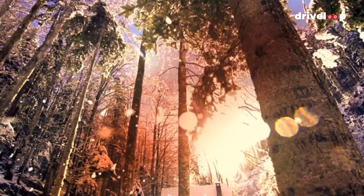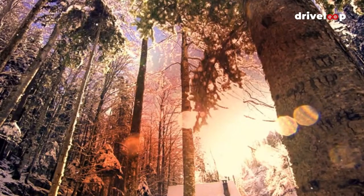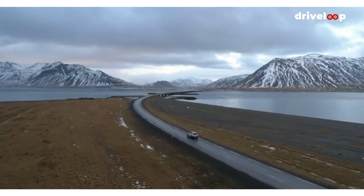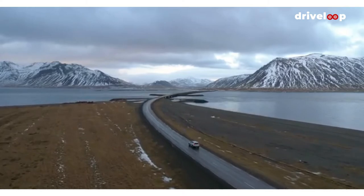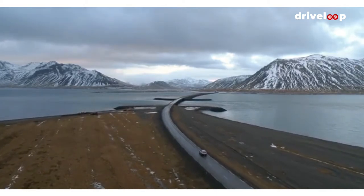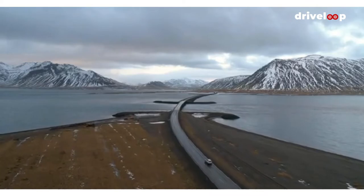If driving through a magical sub-arctic wonderland with the chance of spotting the northern lights sounds like your kind of thing, head to Iceland to complete Route 1, a picturesque ring road which runs around the edge of Iceland. This two-lane road takes in some of Iceland's most spectacular natural attractions, including the Skógafoss waterfall and the Jökulsárlón Glacier Lagoon, and will guide you through every landscape, from lava fields and meadows to glacial rivers, snow-capped mountains, villages, and fjords.